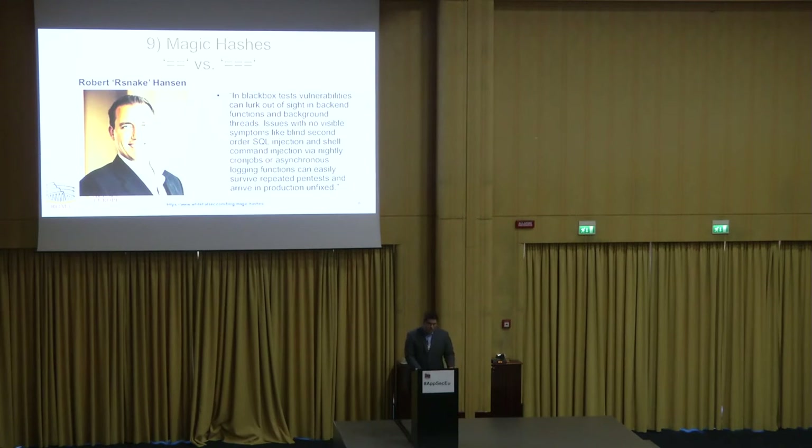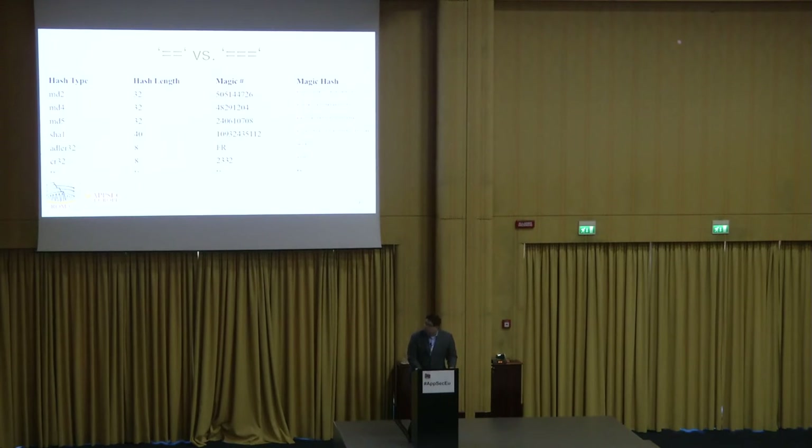Number nine by Robert 'Snake' Hanson, who runs the popular hackers.org website. This is about magic hashes, which centralize around the difference between the double equals operator and the triple equals operator in PHP. Password hashes in PHP are base-16 encoded, and they can come in the form of '0e' followed by a series of digits. The problem with the double equals comparison is that PHP is going to interpret that as an integer, not a string — treating it like a floating point value.